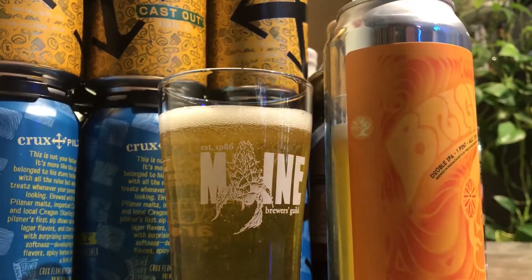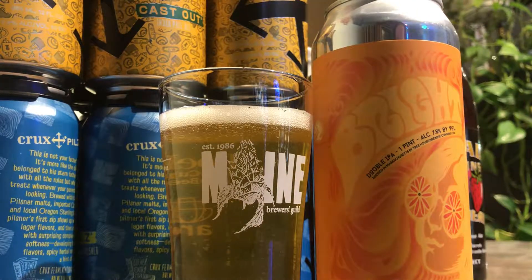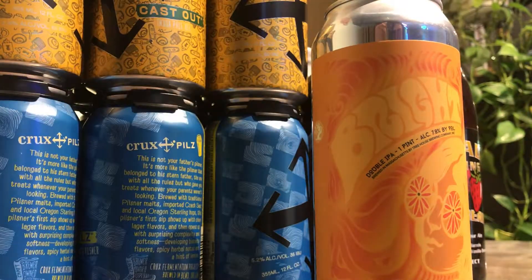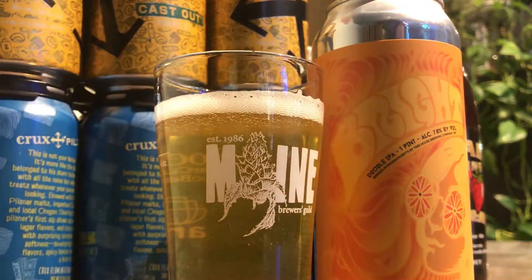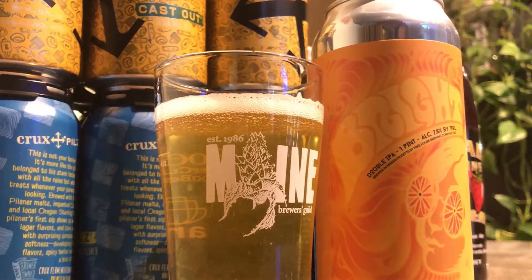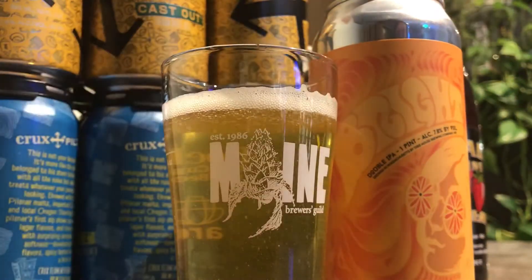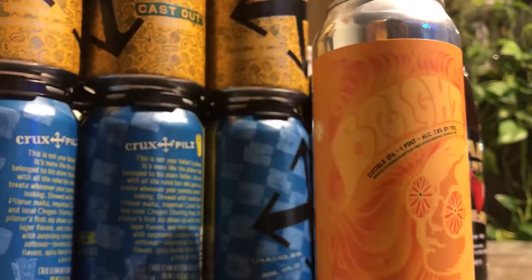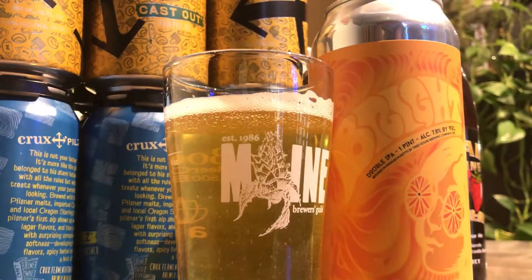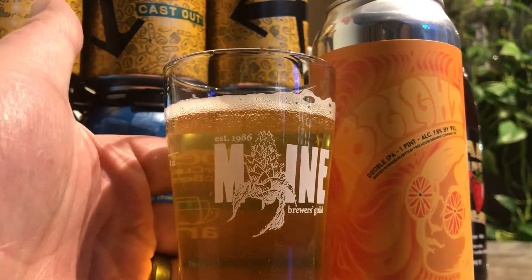A lot cleaner and clearer than I expected. Typically from the Treehouse beers I've had, they're usually pretty cloudy. Maybe it's a bit more cloudy at the bottom. Very little head. It's a lot clearer than I expected.